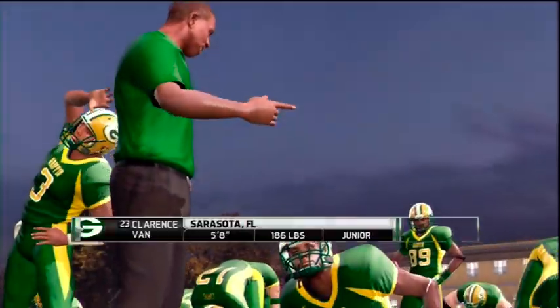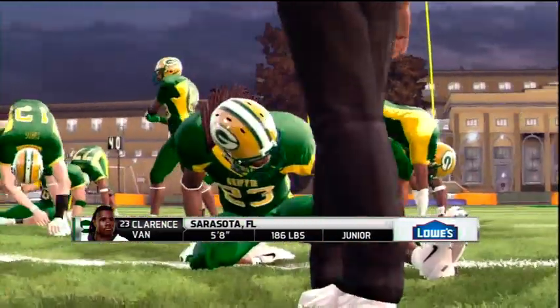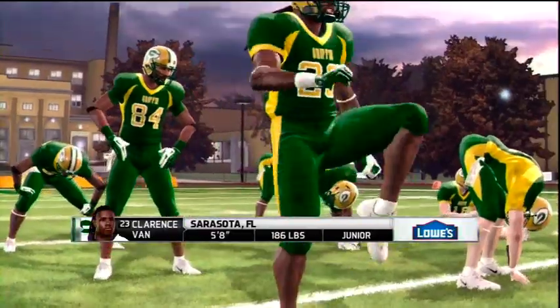We've got a phenomenal running back on the field here today. Brad, this is the kind of back who can be running right at you, and one head fake later, he's long gone.